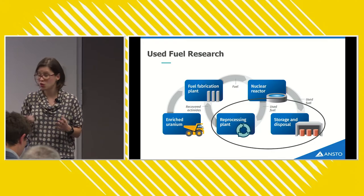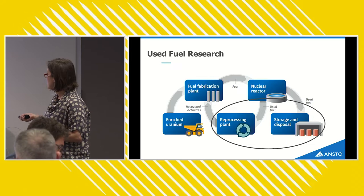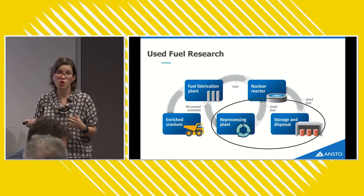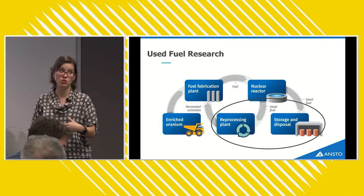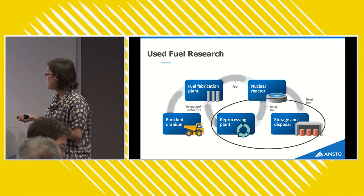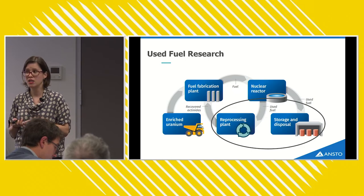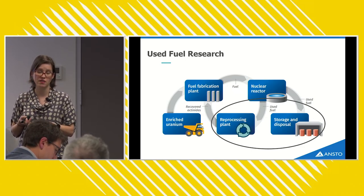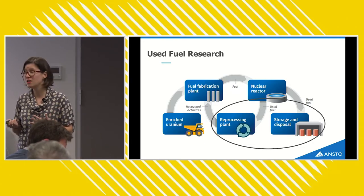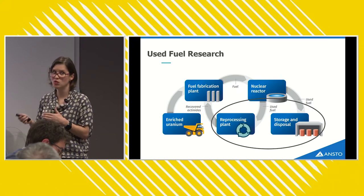Moving on to used fuel, otherwise known as nuclear waste. We have two options: the open and closed fuel cycles, each with advantages. The open fuel cycle is currently cheaper — it costs less to get uranium from the ground than from used fuel — and you handle the used fuel less. The advantages of recycling, on the other hand, are that the resulting waste is far less hazardous, smaller in volume, shorter-lived — hundreds of years instead of hundreds of thousands — and less radiotoxic. It's also more sustainable, getting more efficient use out of uranium's energy potential by using it multiple times.